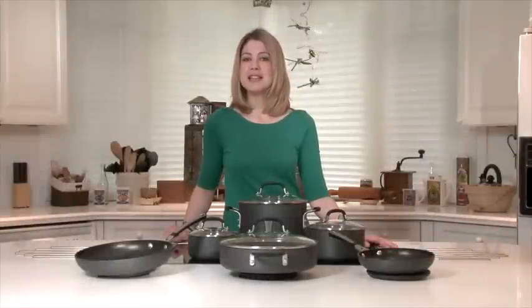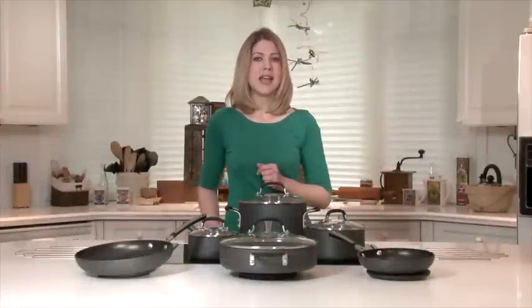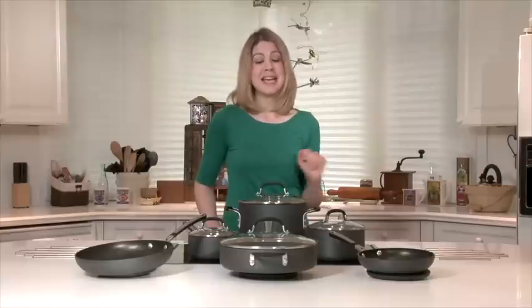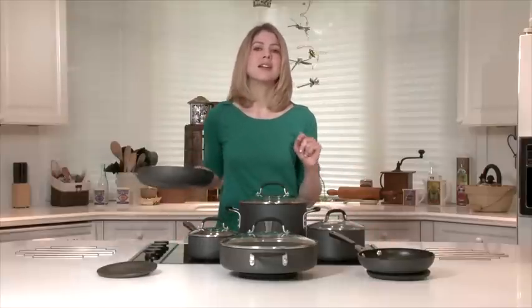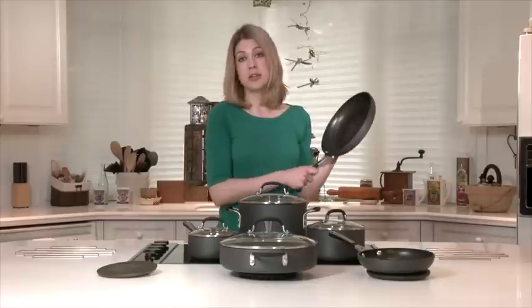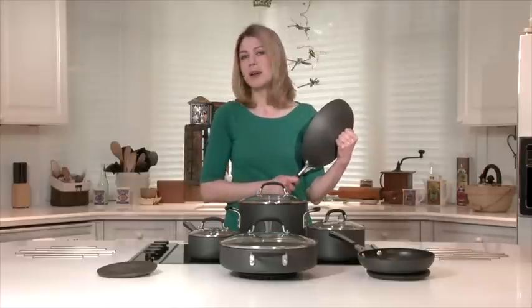Hi, it's Courtney from BuyDig.com. This is Simply Calphalon's signature hard anodized aluminum nonstick 10-piece cookware set. Everything that counts in cookware — delicious results, good looks, easy cleanup, and durability — is built right into it.